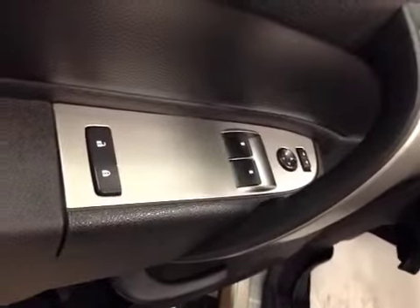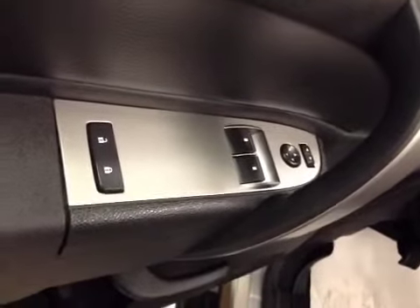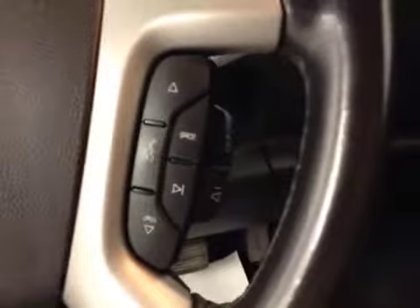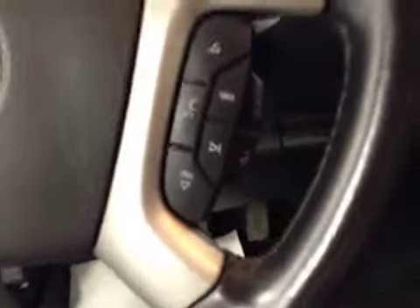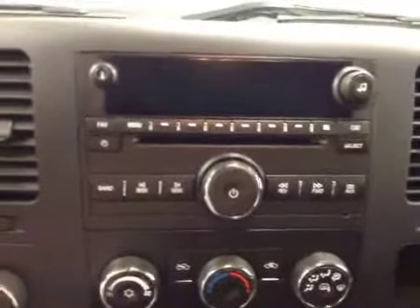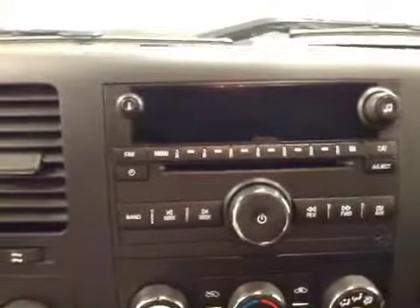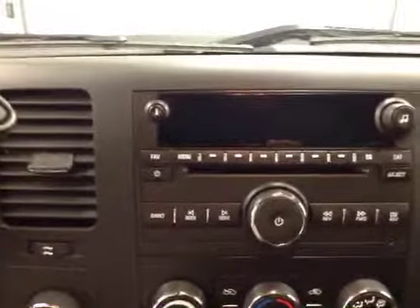Our interior features include power mirrors, windows, and locks. We have a trailer brake, cruise control, and hands-free Bluetooth capability with stereo remote controls. This unit also features an AM FM stereo, satellite radio ready, CD player, and auxiliary jack.